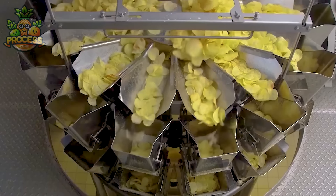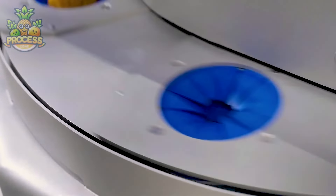These machines are the backbone of large-scale food operations, capable of handling a wide variety of produce with speed and accuracy.